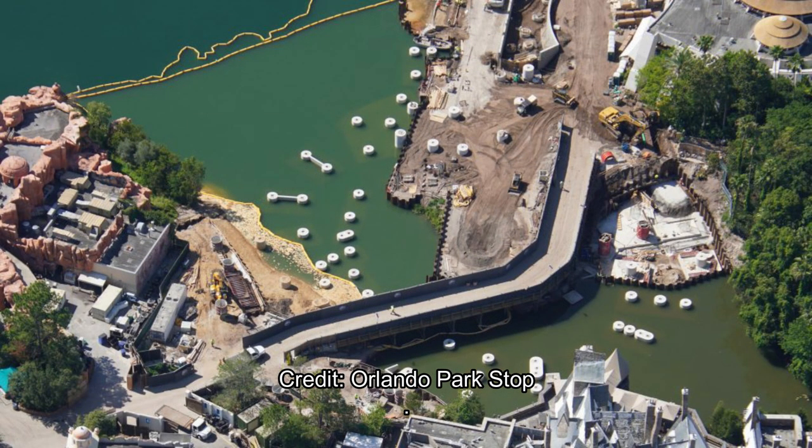The last picture here is an overview of the over-water portion. I'm not sure if that's a permanent or temporary bridge — I think they built a temporary bridge, but I think this is the permanent bridge. Look at all those footers; there are multiple sections of track going over the water, which should be very photogenic. You can also see Hogsmeade in the bottom corner, so the coaster gets very close to Hogwarts and Hogsmeade.